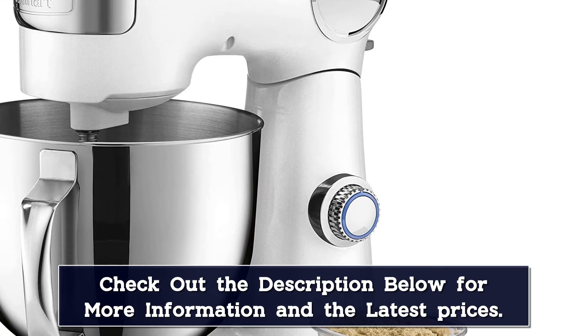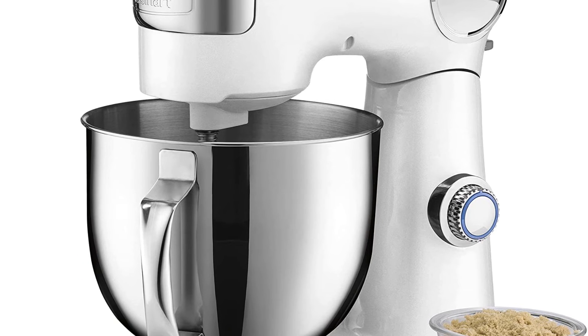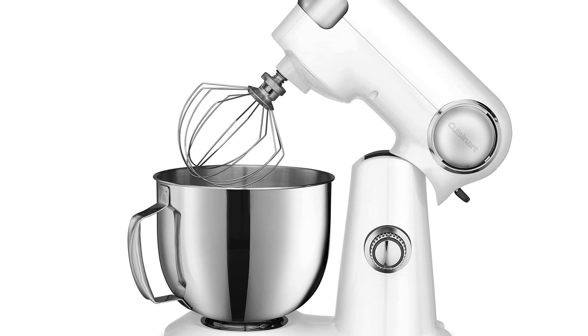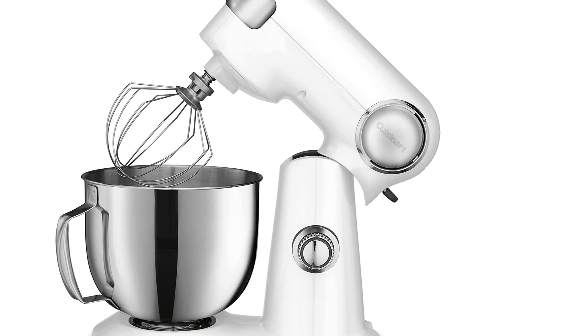Customers who chose this mixer over more expensive stand mixers haven't regretted the choice. They say it's durable, built to last, and praise its quiet yet powerful performance. It's available in six colors to match a variety of kitchen decor and is backed by a three-year limited warranty.